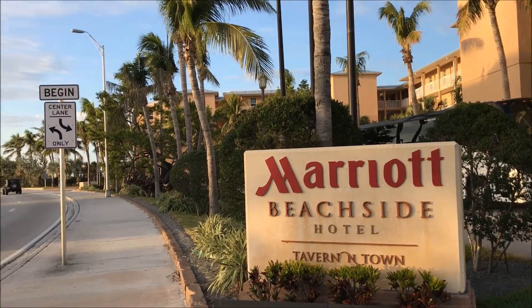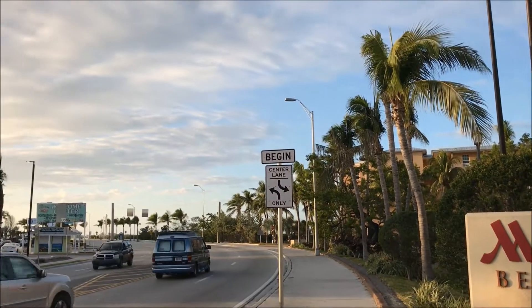Hello and welcome to another exclusive review with me Alex Belfield here at CelebrityRadio.biz, where last year we had over 8 million minutes viewed on YouTube. This week we visit and review the Marriott Key West Beachside Hotel.